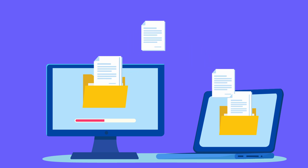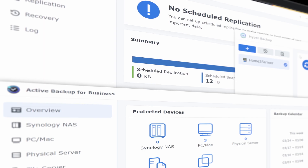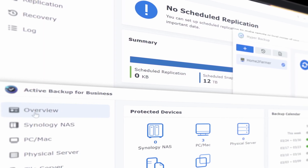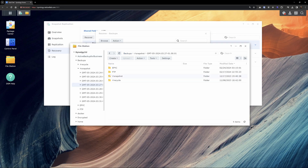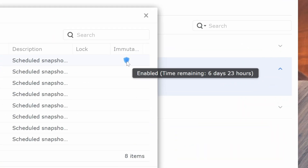The only good backup is a tested backup, and with the help of this video's sponsor Synology, I'm going to show you how I backup my data both locally and remotely, restore data from a failure, and even ensure that my backups are immutable so that a breach on my primary server doesn't take down my entire backup system.